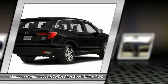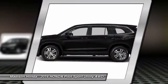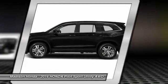Steering wheel audio controls. Keyless entry. All-wheel drive. Anti-lock braking system. Backup camera.